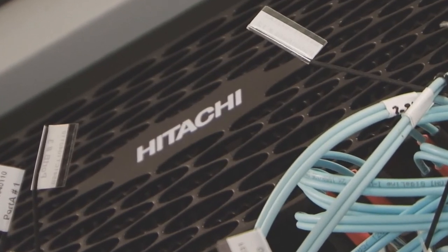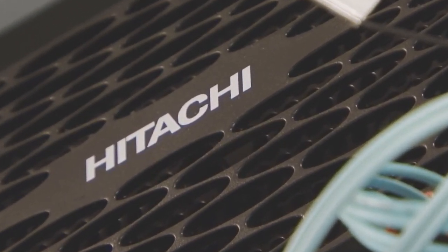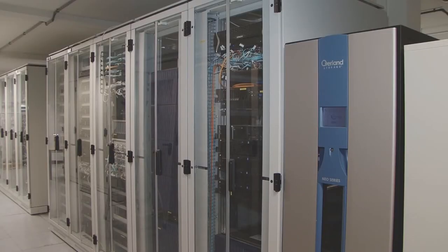Together with our partner Hitachi Data Systems we built up a proven solution which fits the special requirements of the space business. One of these requirements is that the equipment must remain in the data center for a very long time, and changes to the equipment are highly complicated.